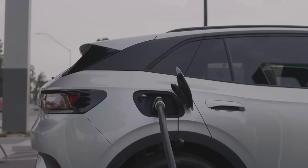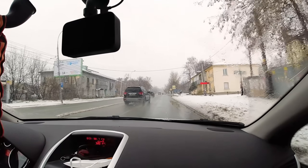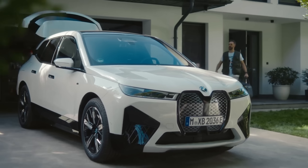This slow charging process is a major drawback for those who rely on their vehicles in cold climates. Number 4: Real-world EV failures in winter. Theoretical issues become painfully real when we look at real-world examples.